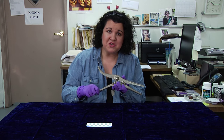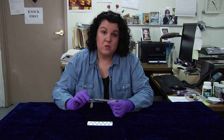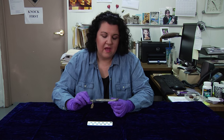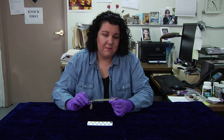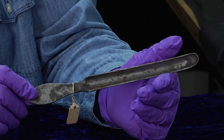Now let's see what our next mystery object is. This mystery object was designed for a specific purpose and for a specific part of the body. This instrument is about 19th century in origin, but Hippocrates talked about this particular problem associated with this instrument in